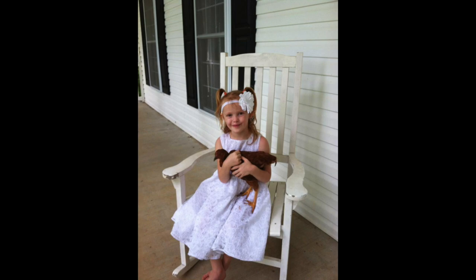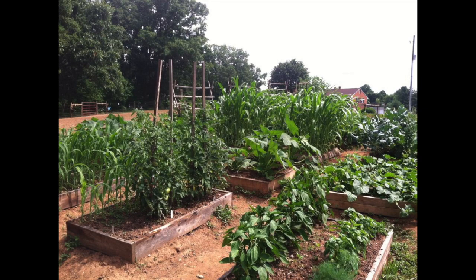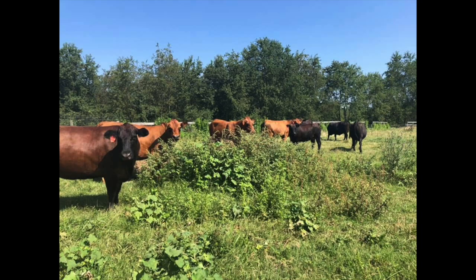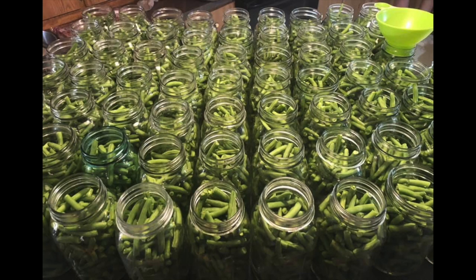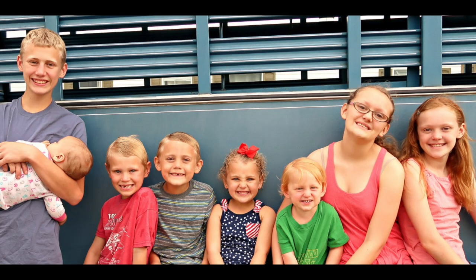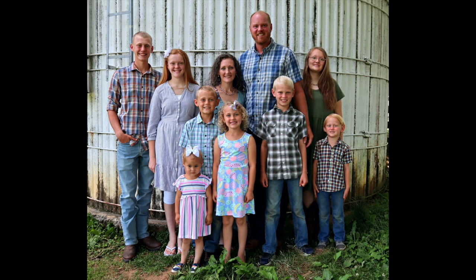Hi, we're Derek and Jenna. We started our homesteading journey in 2011 with five small children, a garden, and a few chicks. Since then, we've added three more kids and a whole lot of animals. We're currently renting 37 acres in the Blue Ridge Mountains, where we raise grass-fed beef, grass-fed dairy, pastured poultry and pork, free-range eggs, and a large garden. We also have a couple pet goats, several barn cats, and a beagle. We're working on moving from growing just our own food to selling locally. We homeschool our children and are a full-time family with hopes and goals of farming for a living. We would love to welcome y'all to follow our family on our journey.